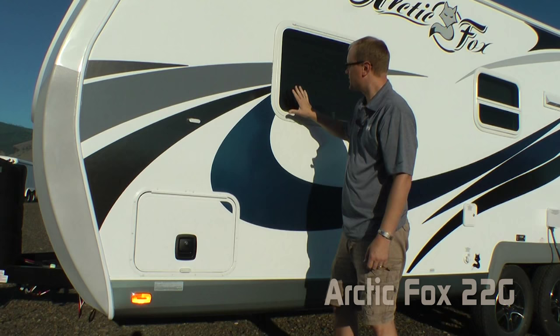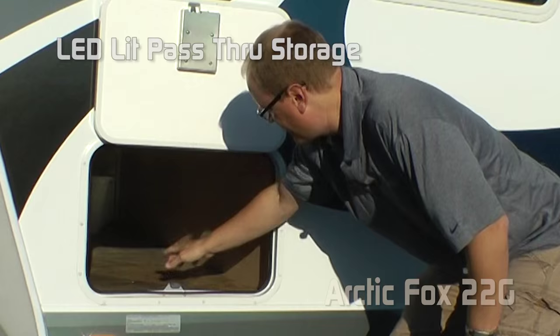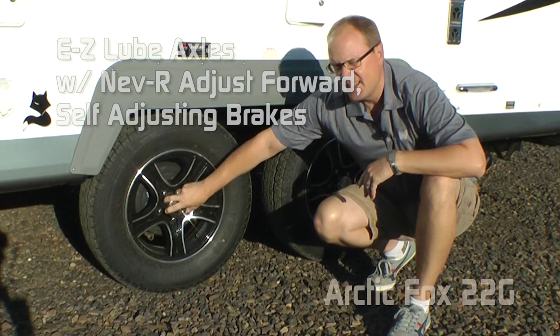The 22G features tinted windows, slam latches on the pass-through storage. All luggage doors are 1-inch thick insulated with magnetic catches. The big pass-through storage is lit, and scissor jacks are standard.